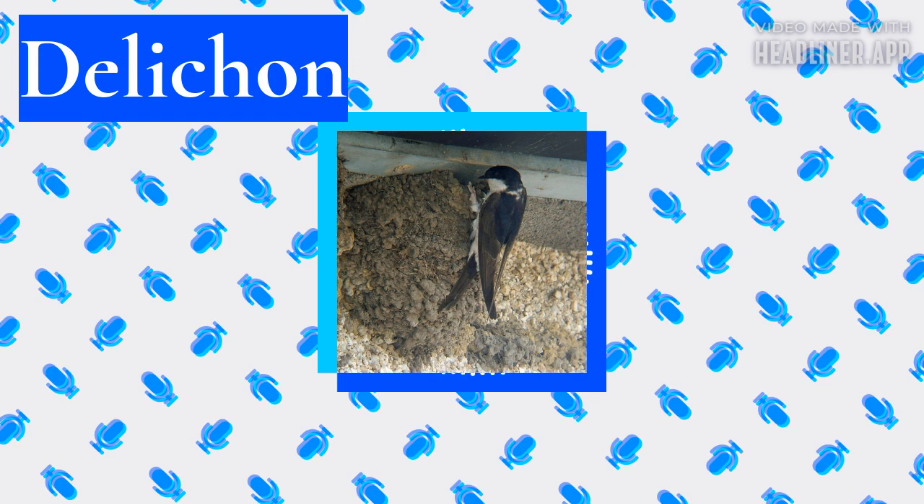The urban common house martin has to compete with house sparrows, which frequently attempt to take over the nest during construction, with the house martins rebuilding elsewhere if the sparrows are successful. The entrance at the top of the completed cup is so small that the sparrows cannot take over the nest once it is finished.